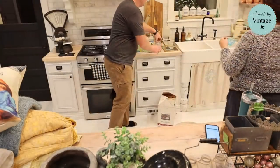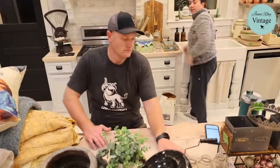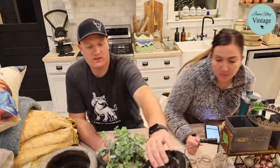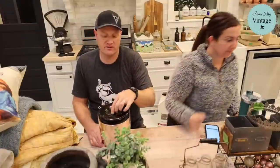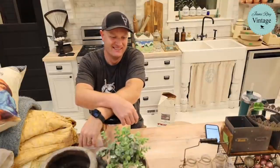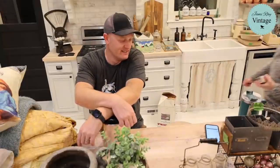Someone asks how my dad is doing — he's doing good. He's in rehab from the hospital, getting stronger. He doesn't like the food and we're hoping to get him home in a week or two. He was real grumpy about the food — I said, well are they feeding you burgers? He said yeah but they're all dried out.